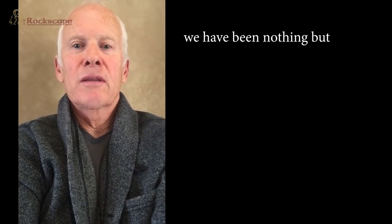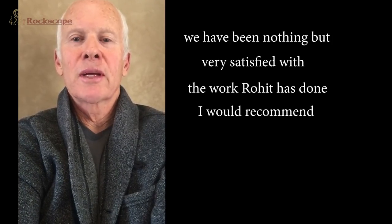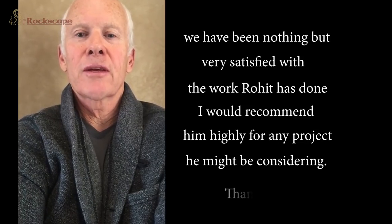I know I can speak for the team on each of these projects. We have been nothing but very satisfied with the work Rowett has done, and I would recommend him highly for any project you might be considering. Thank you.